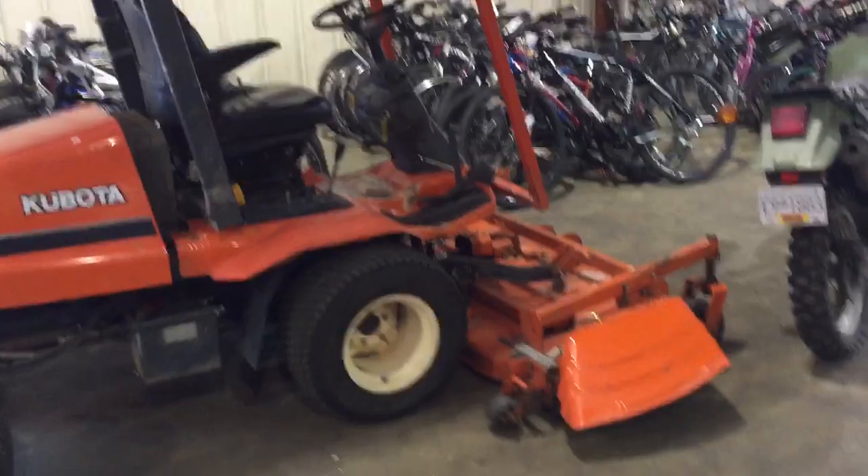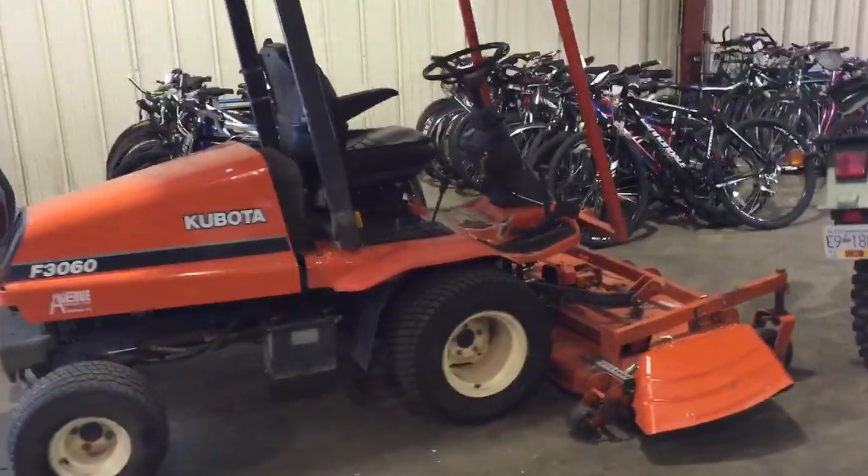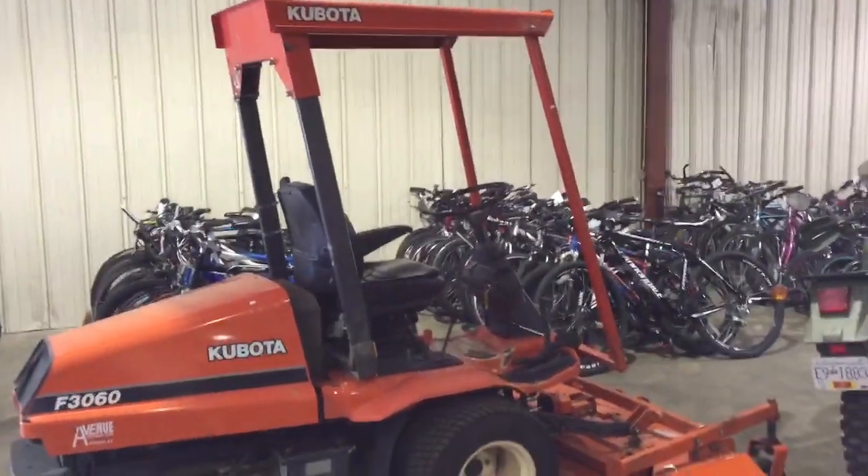Preview the day before from noon till 6, and the auction will be live on the internet too. If you can make it, come by and take a look. Thank you.